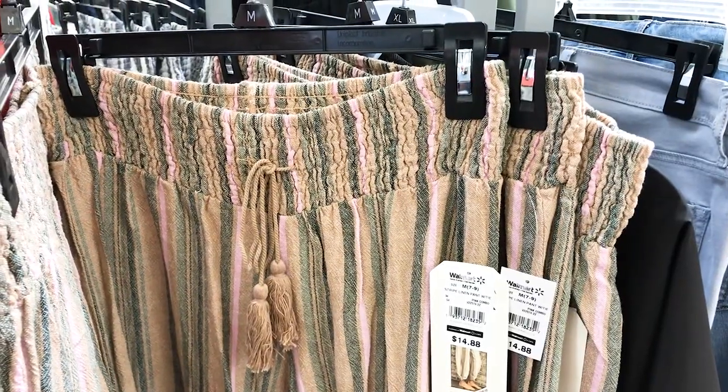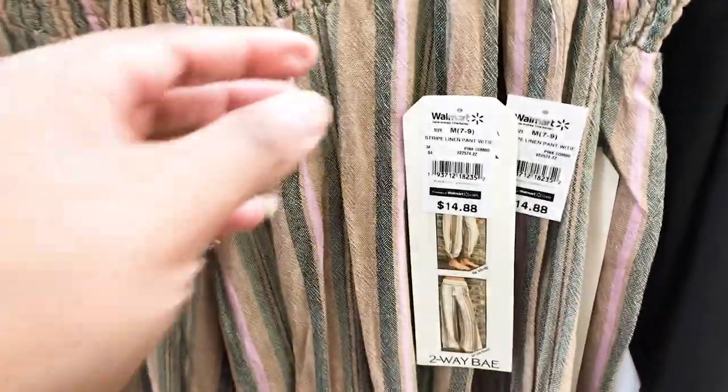There are two styles of these pants — you can have them down your leg or you can tie them on your leg.